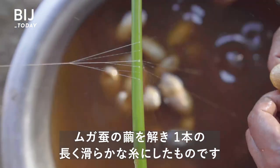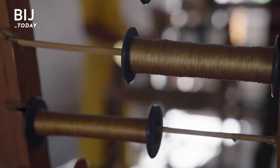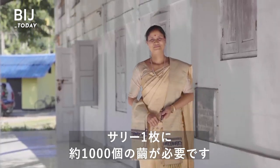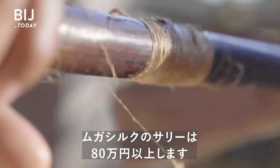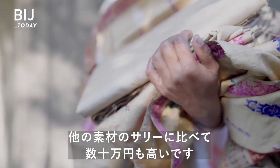To make muga silk, laborers must unwind a muga caterpillar's cocoon into a single, long, seamless thread. And to make just one sari, about 1,000 cocoons need to be unraveled. A sari made of muga silk can cost up to $6,500, thousands more than other saris.